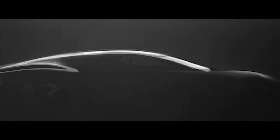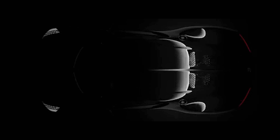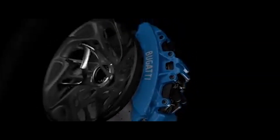The new La Voiture Noire packs 1,500 horsepower and 1,180 pound-feet of torque, propelling it from zero to 60 miles per hour in 2.5 seconds. It has a quad-turbo W16 engine with a top speed of 261 miles per hour. "We produced a true one-off, a single unit car that we call Automotive Haute Couture," said Achim Anscheidt, Bugatti's design director. "It's not just a car anymore — it's really more like a piece of art, in line with the highly exclusive fashion and luxury brands in France."